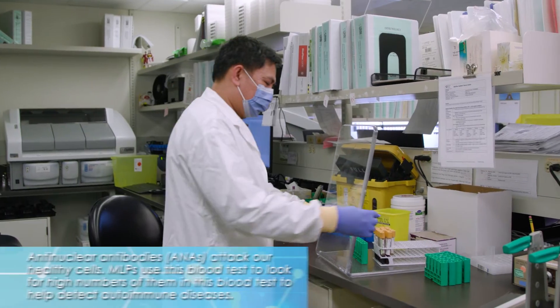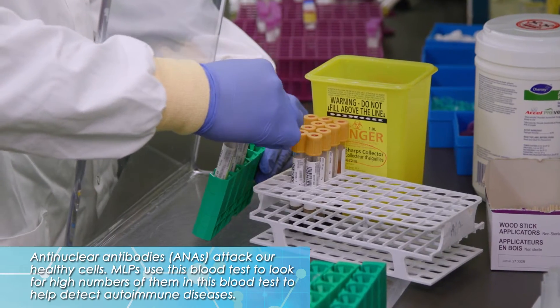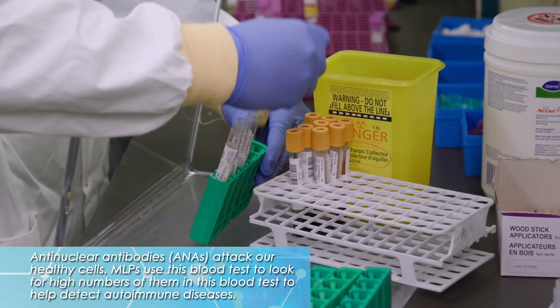With so many different autoimmune diseases out there, I bet there's a lot of ways to test for them. What's the most common way? The most common one is the ANA screen — we call it the anti-nuclear antibody screen. That measures the presence or absence of antibody.